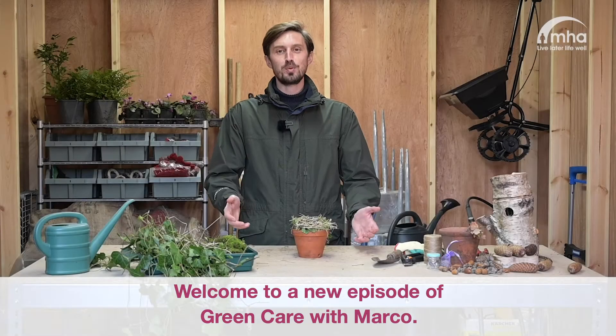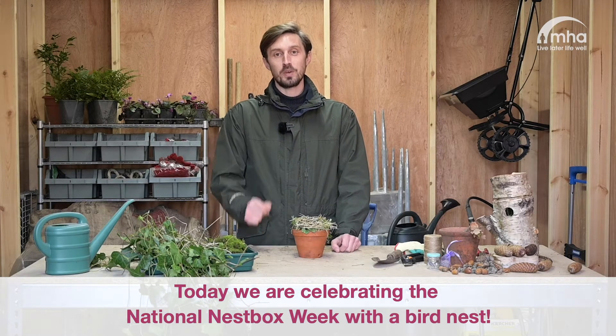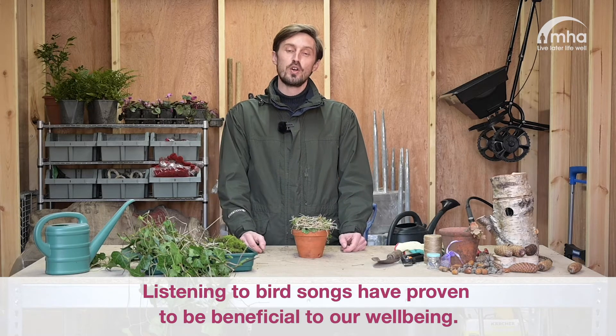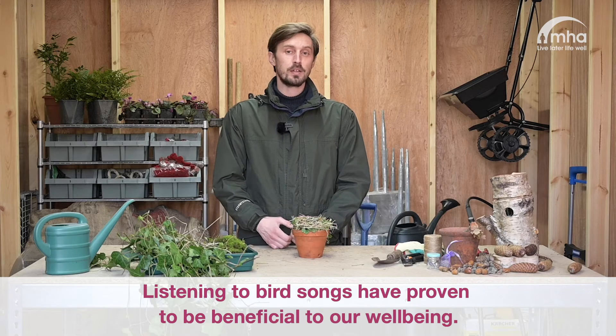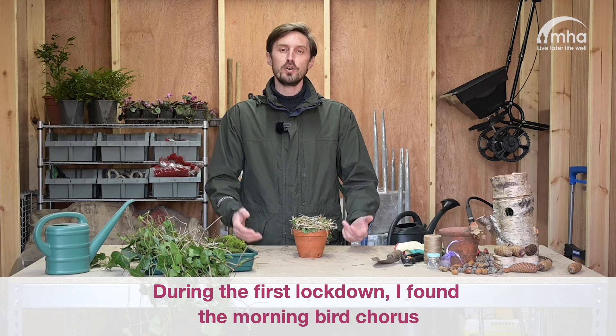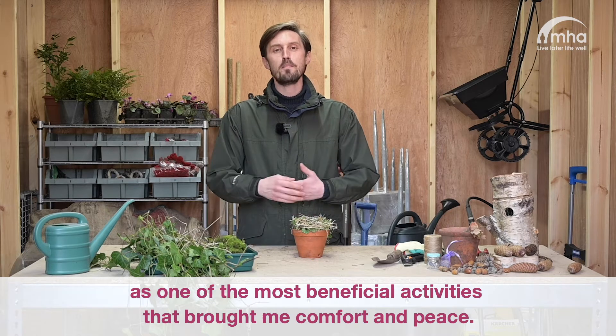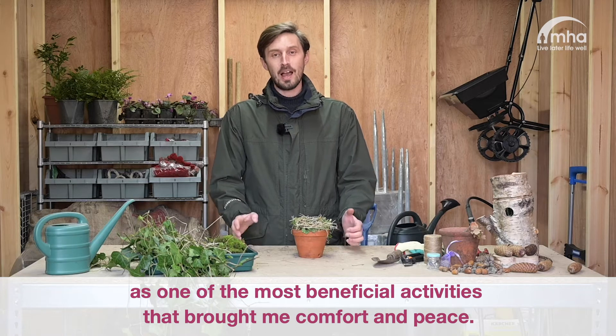Welcome to a new episode of Green Care with Marco. Today we are celebrating the National Nest Box Week. Listening to bird songs has proven to be beneficial to our wellbeing. During the first lockdown, I found the morning bird chorus one of the most beneficial activities that brought me comfort and peace.